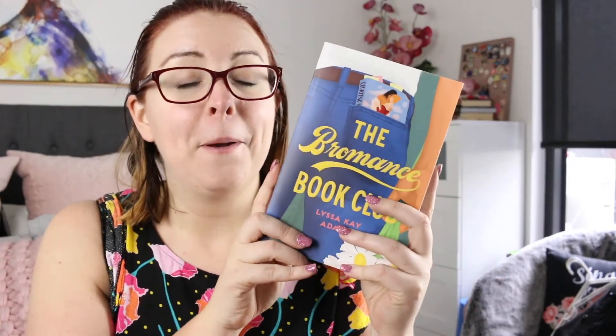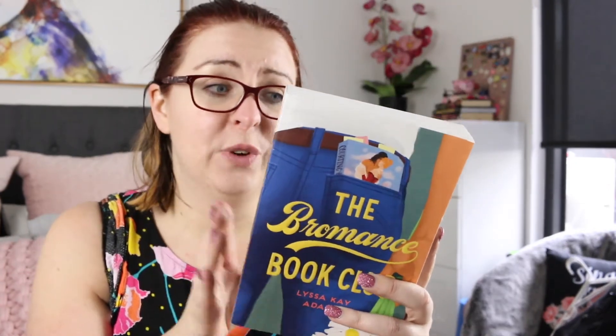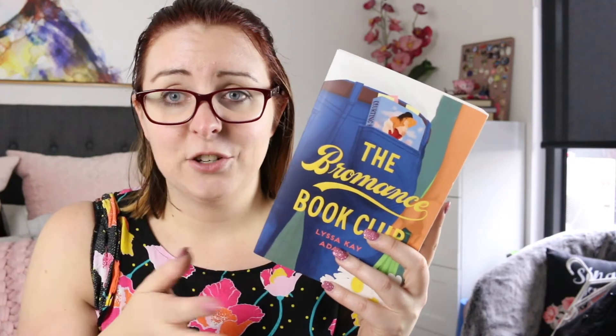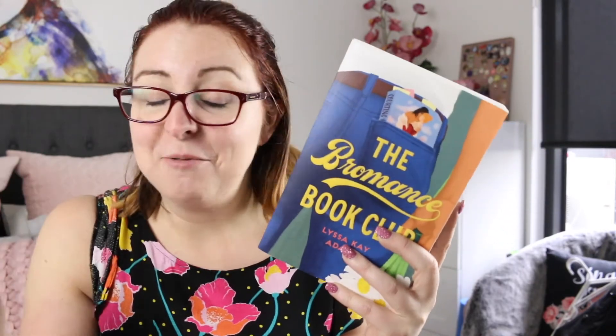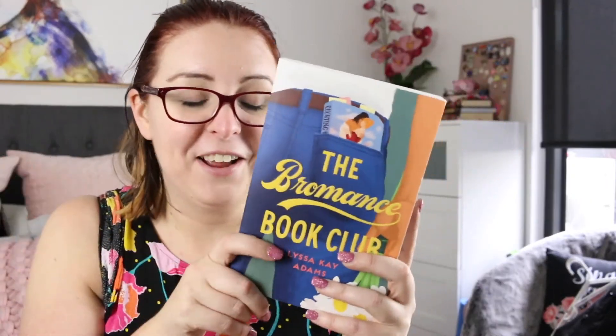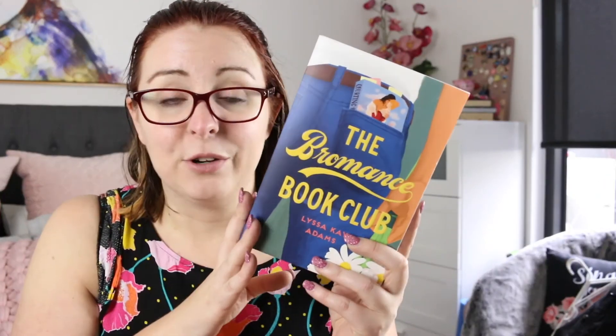The book of the month is The Romance Book Club by Lyssa K. Adams. I've heard lots of fantastic things about this — I know Chelsea from Chelsea Darling Reads really loved it. It centers around a guy who is a baseball player whose marriage is falling apart, and when he confesses this to his mates they invite him along to their book club where this group of guys read romance books to find out how to keep their relationships alive. I think that sounds really funny and fun. The nice thing is it's an established couple and a second chance romance, as opposed to a brand new one.